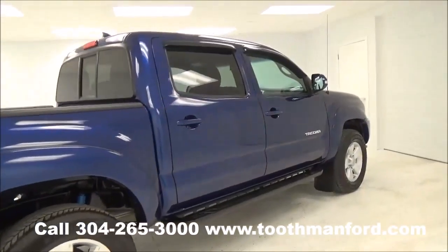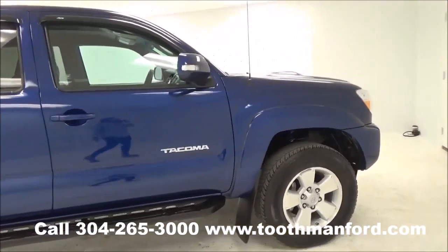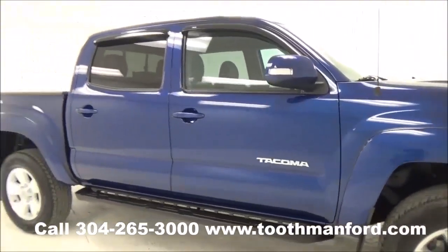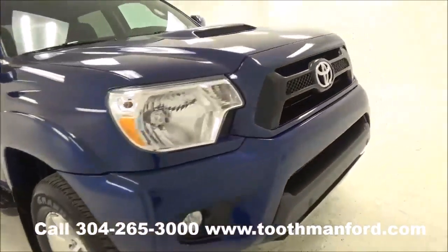You don't want to miss this — it has the remainder of the factory warranty with only 5,000 miles. You know this is not going to last long, so you need to hurry in today.